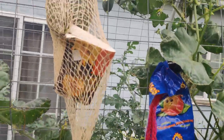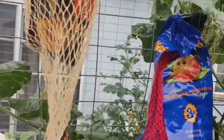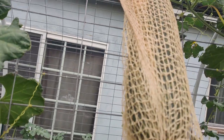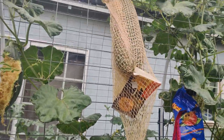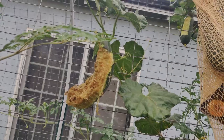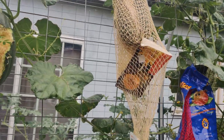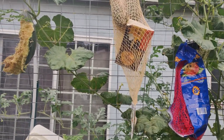I've double-netted the two remaining luffas because whatever animal it is is strong enough to tear through single netting to get at the cantaloupes and luffas. I'm going to keep an eye on them every day because I really want at least two luffas to make dish scrubbers. It's quite upsetting but you've got to use your brain to fight the wildlife.